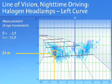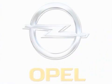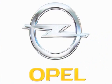In comparison, conventional static halogen headlamps produce a visibility range of just 24 meters at night. Many drivers dream of night time visibility equal to daylight driving conditions. Opel's next generation AFL system brings that dream one step closer.